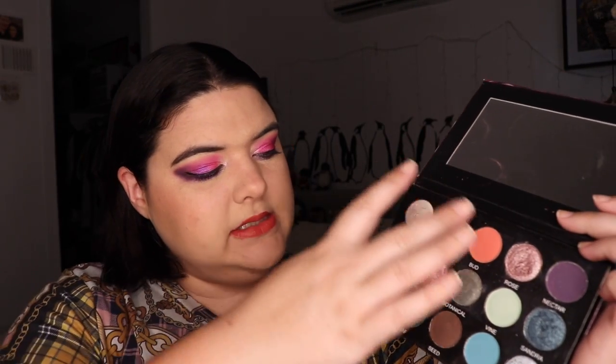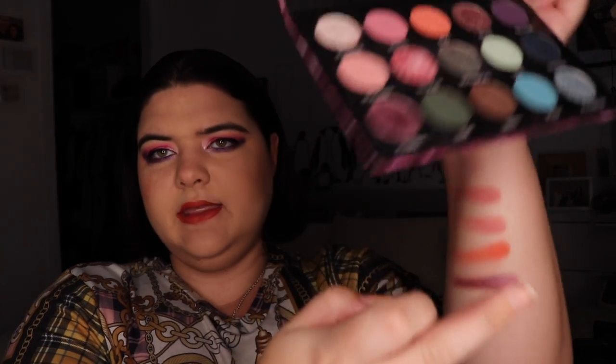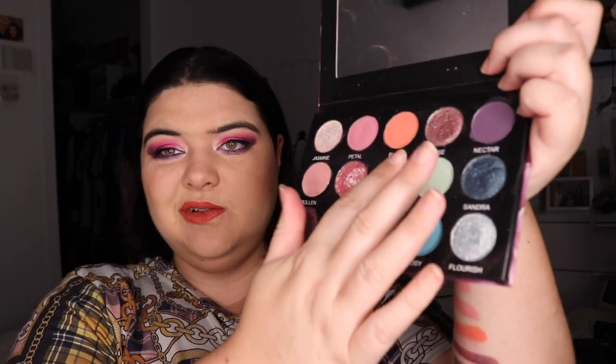Being handmade eyeshadows, it's a slightly different formula from other ones you would see. I believe it's currently available but it's limited edition. For the looks, I tried to stay in a very neutral area. We used Jasmine as a nice inner corner shade a lot, we used Pollen a lot, Petal, Bud, Flora, and I also used Nectar and Botanical at least once.